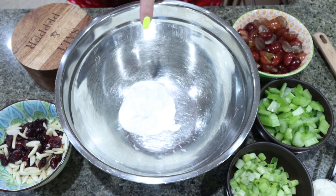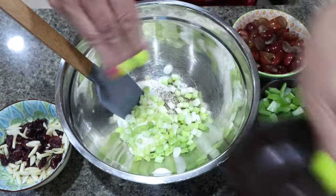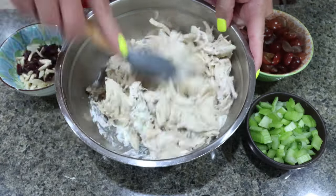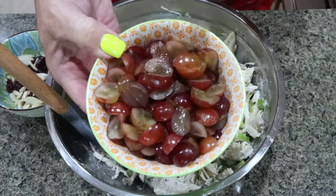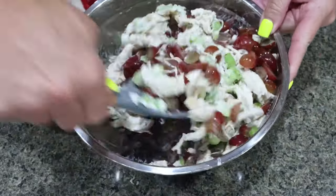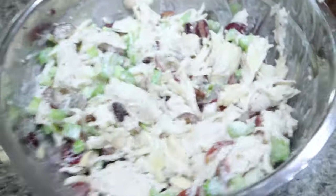I added two tablespoons of nonfat Greek yogurt to a bowl, then a quarter cup of light mayo, some salt and pepper, and our green onion, and mixed that all together. I went ahead and shredded up my chicken and added that to our bowl for a quick mix. Then I added in my chopped celery, one cup of quartered grapes, two tablespoons of reduced sugar craisins, two tablespoons of slivered almonds, and gave it one final mix.